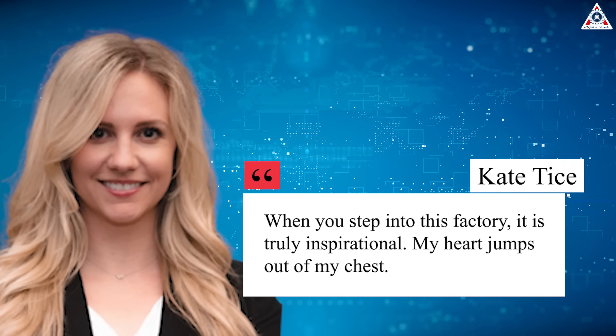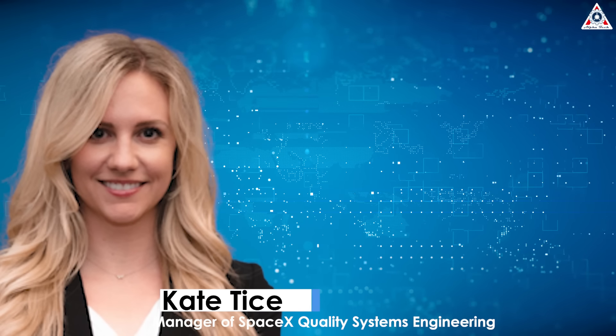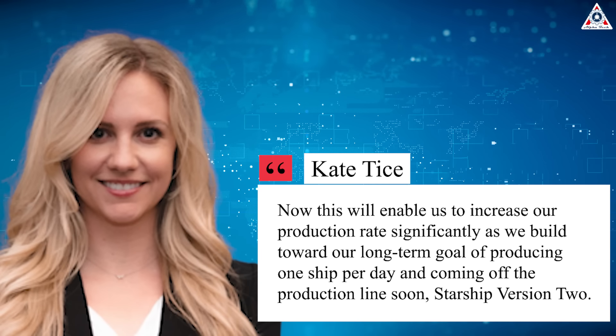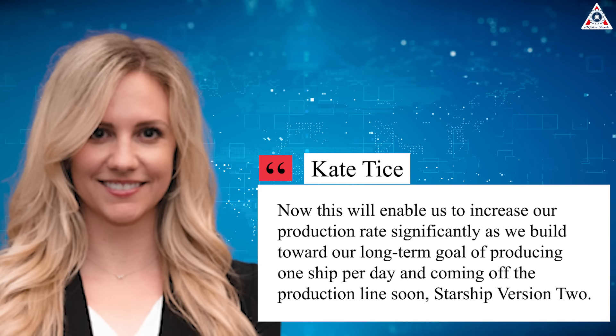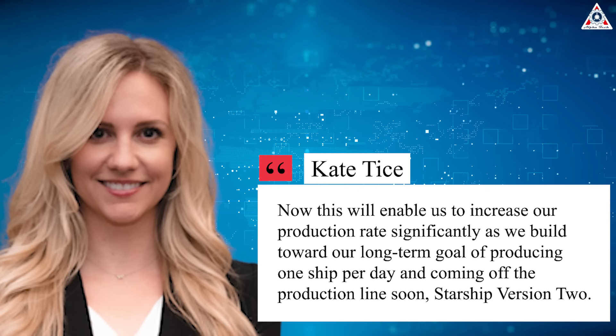When you step into the factory, it is truly inspirational. 'My heart jumps out of my chest,' said Kate Tice, manager of SpaceX's Quality Systems Engineering, during the same live stream. 'Now this will enable us to increase our production rate significantly as we build toward our long-term goal of producing one ship per day,' and coming off the production line soon: Starship Version 2.